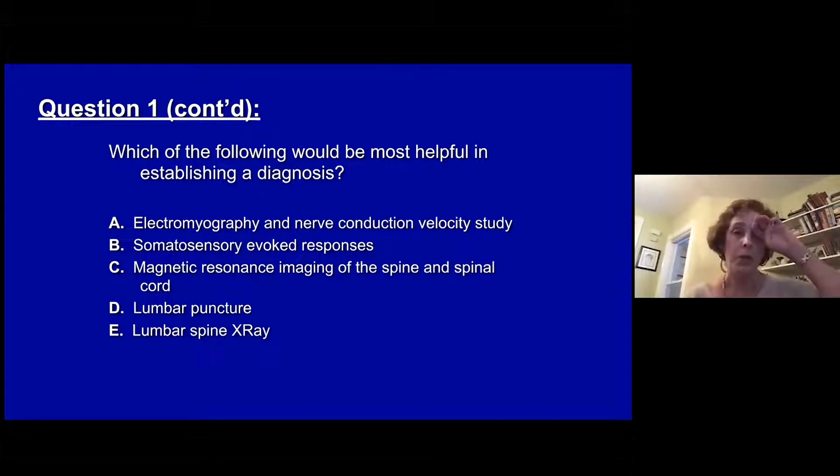Question number one: which of the following would be most helpful in establishing a diagnosis? A, an EMG nerve conduction study. B, a somatosensory evoked response. C, an MRI of the spine and spinal cord. D, a lumbar puncture. Or E, a lumbar spine x-ray.